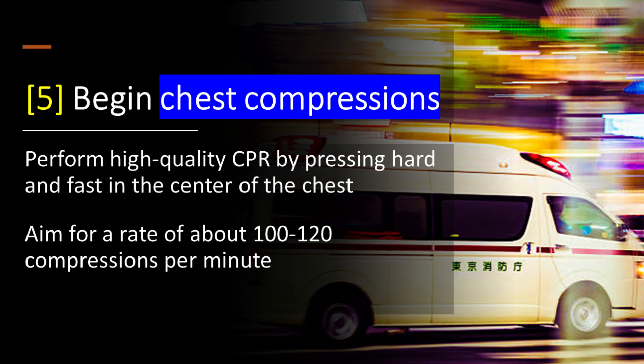Step 5: Begin chest compressions — perform high-quality CPR by pressing hard and fast in the center of the chest. Aim for a rate of about 100 to 120 compressions per minute.